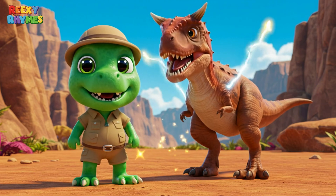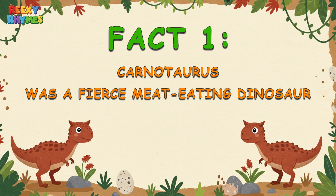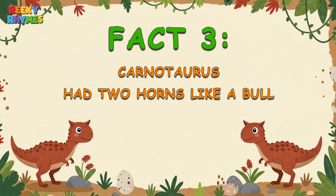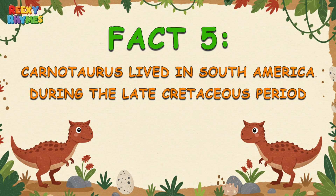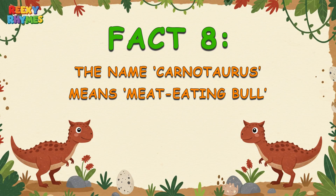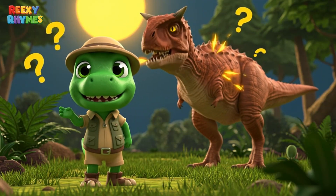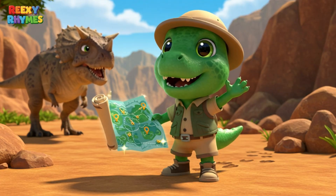Wow, isn't that awesome, kids? We just explored 10 fun facts about Carnotaurus. Let's review them: Carnotaurus was a fierce meat-eating dinosaur. It had super short arms, even shorter than T-Rex. It had two horns on its head like a bull. It was an extremely fast runner. It lived in South America during the late Cretaceous. It had rough crocodile-like skin. Its head was very light. Its name means meat-eating bull. It had a wide mouth like a crocodile. And Carnotaurus fossils are extremely rare. If you think Carnotaurus is amazing, don't forget to hit the like button, subscribe, and ring the bell to join Rexy on more dinosaur adventures.